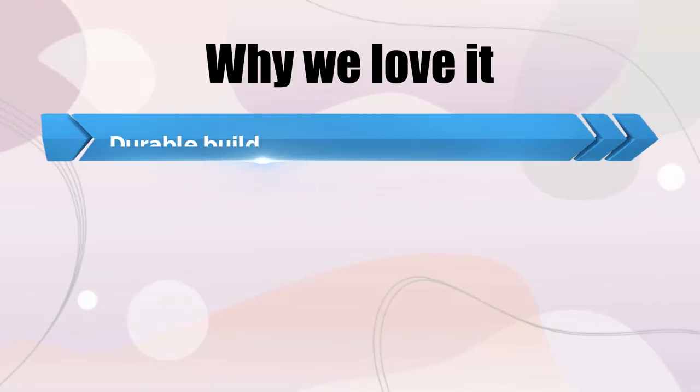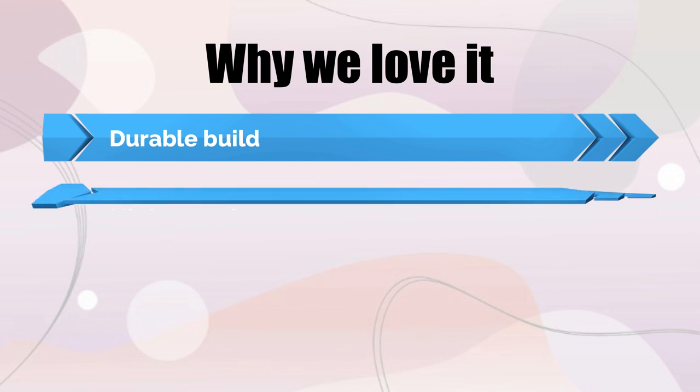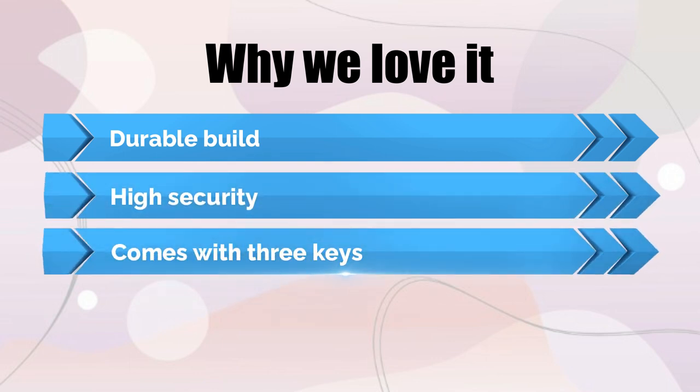Why we love it: Durable build, high security, comes with three keys.